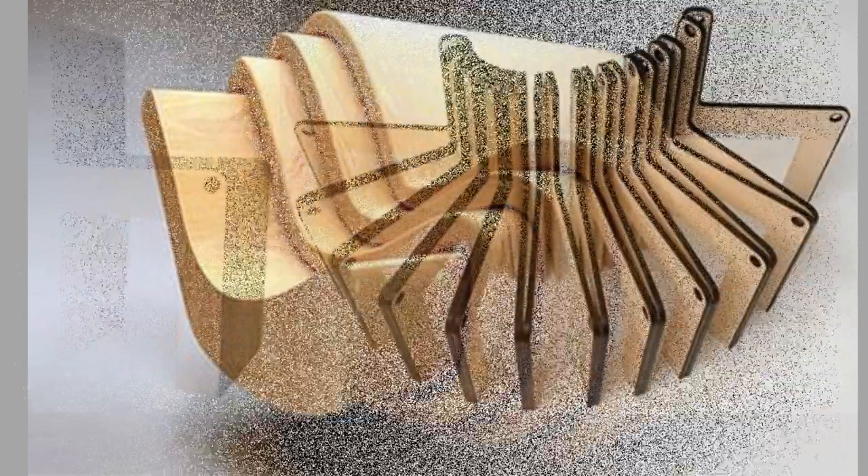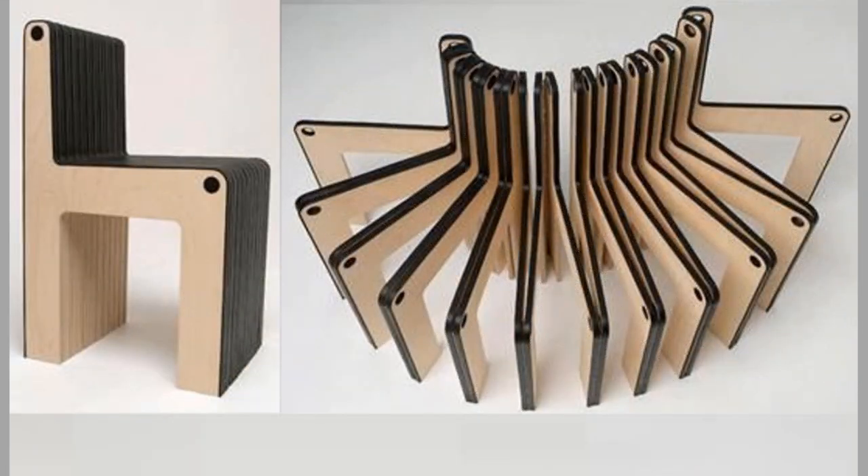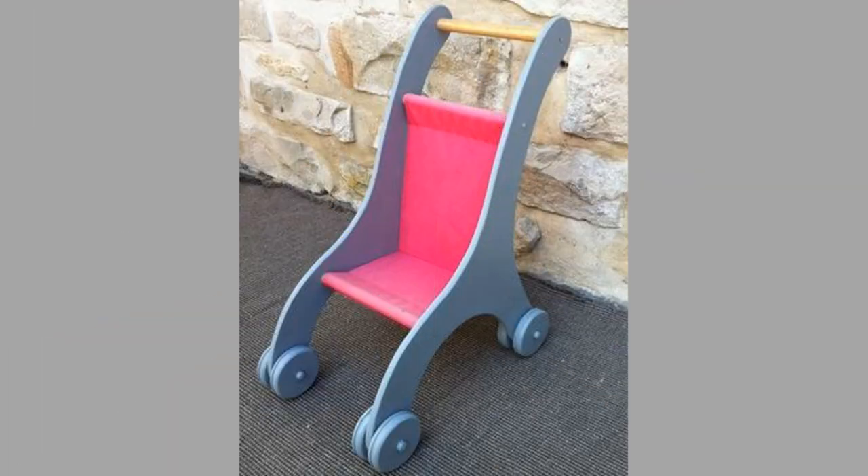Well-made wooden furniture crafted from hardwoods can last generations, despite heavy use. Softwoods like pine and cedar are more common because softwood trees take less time to grow than hardwoods.